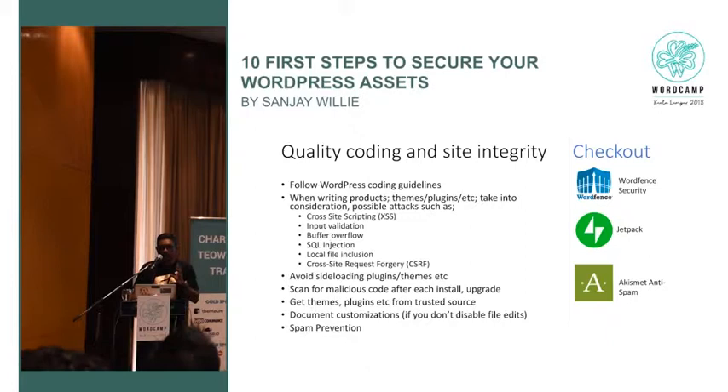Spam prevention is also important. Spam on your blog can literally reduce your Google ranking. Pay attention to anti-spamming — try and put an anti-spam plugin in there. These are some sample plugins you can use to prevent spam and handle the other things mentioned.